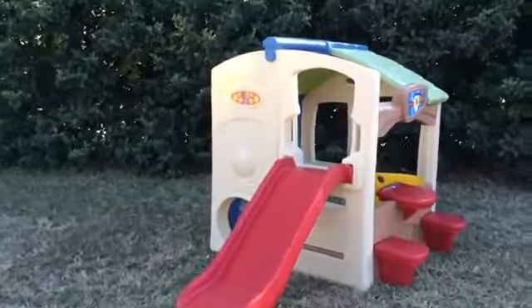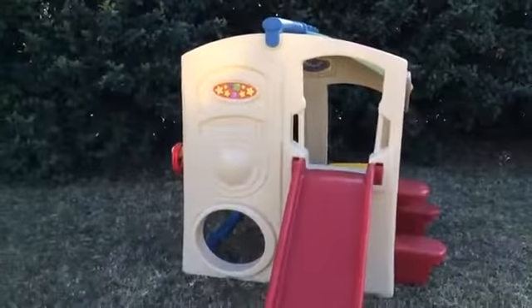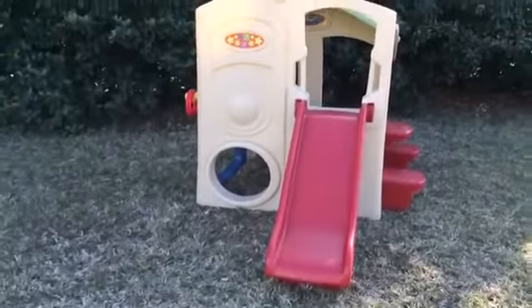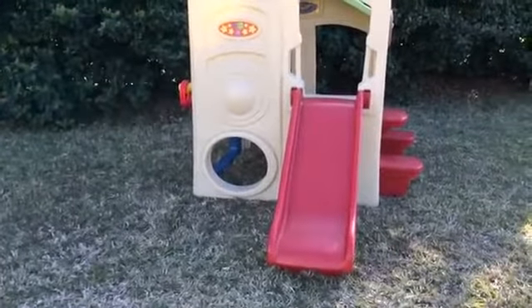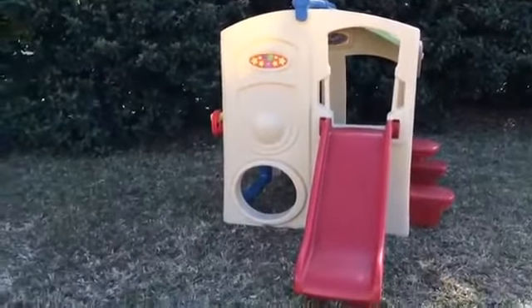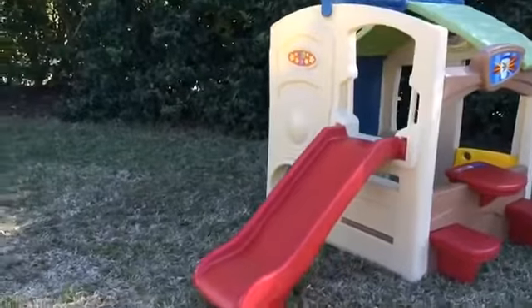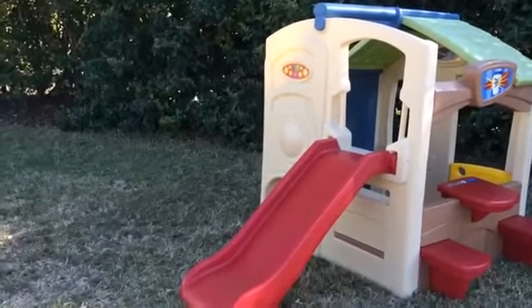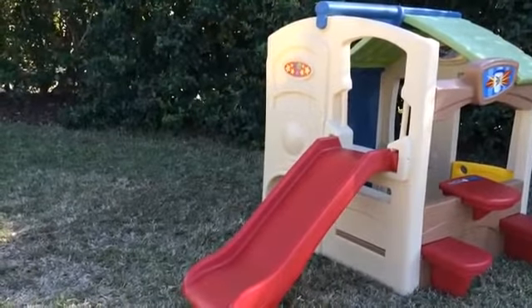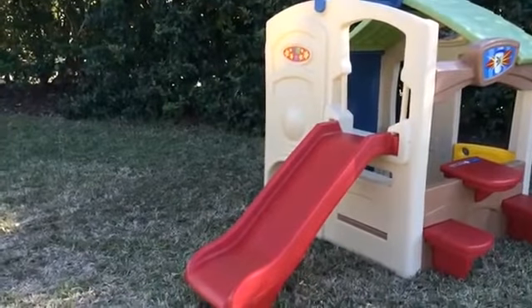As we walk to the slide section, you'll notice it has a nice four-foot slide and a great little opening at the bottom where the kids can crawl through. My kids love going up and down the slide. I love the little handholds that it has, and as we go around to the other side you'll be able to see the steps that the kids use to get up.